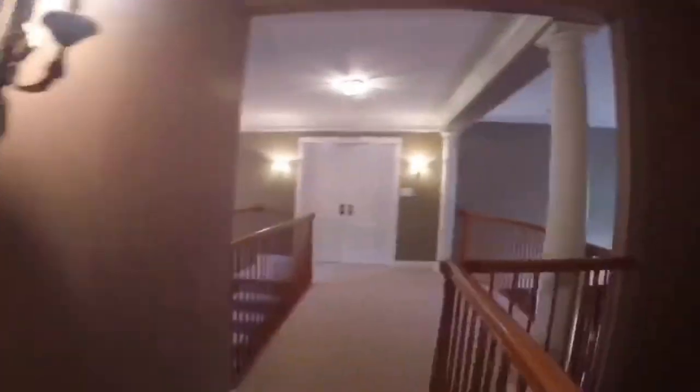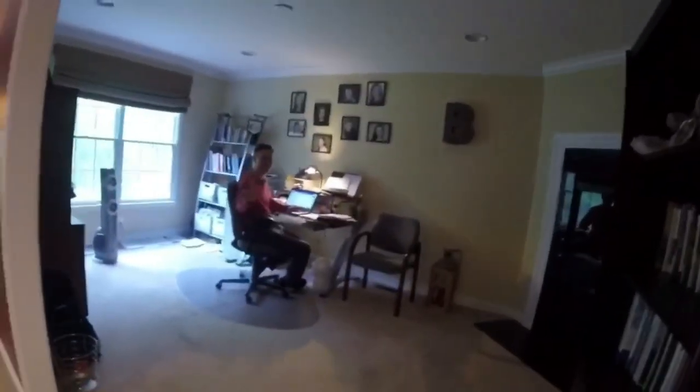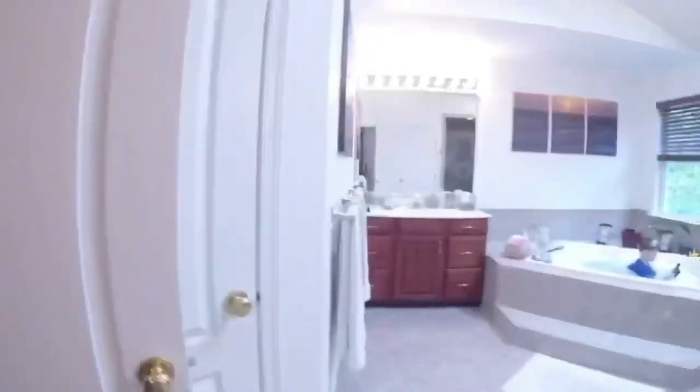Now we're going to be going to my parents' room. They have the best room — they have their nice dresser and this nice big bed, a mirror piece, and then we have my dad's office. Hi daddy! And then we have their closet — big, big closet.